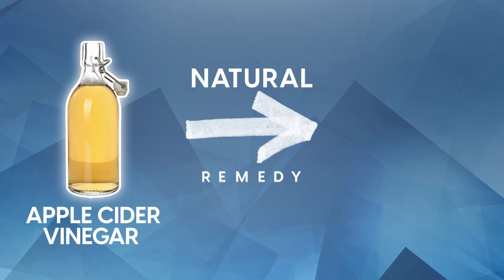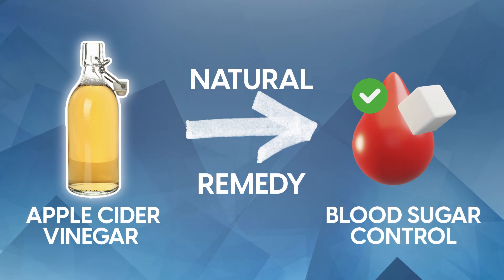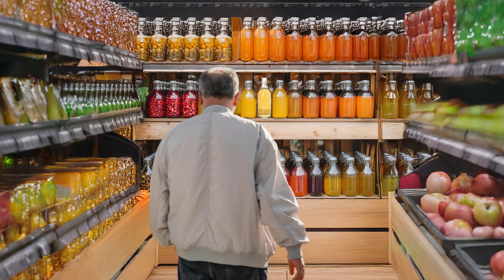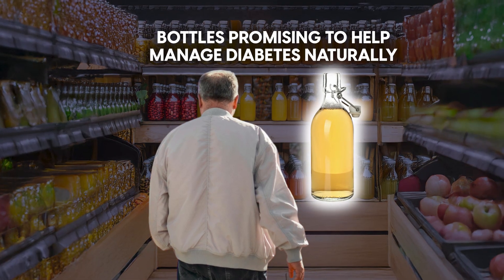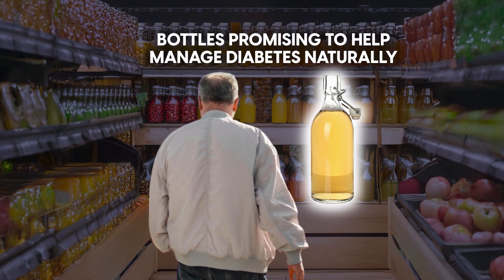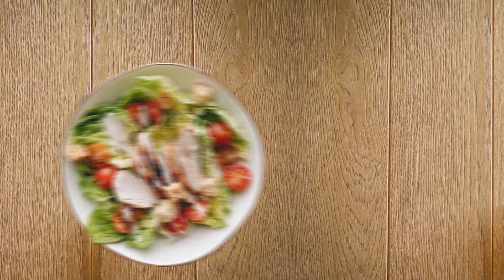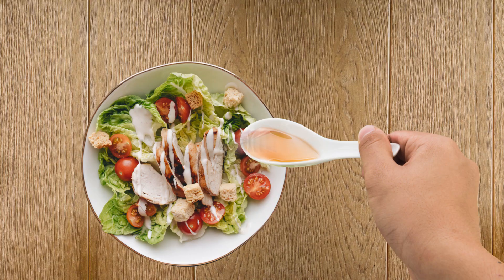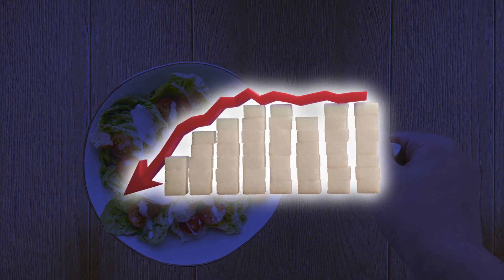Apple cider vinegar has become the go-to natural remedy for blood sugar control. Walk into any health food store and you'll see bottles promising to help manage diabetes naturally. Millions of diabetics have added this amber liquid to their daily routine, hoping to get their glucose levels under control.